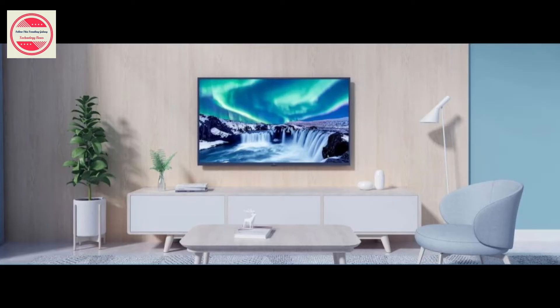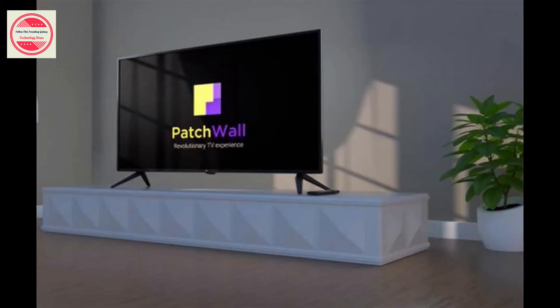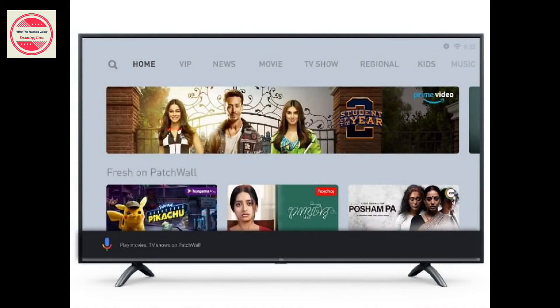As it runs on Android TV, it comes with support for Chromecast, native YouTube app, Google Assistant, and more. Xiaomi has also built in a native data saver mode. The Mi TV 4X 55 2020 edition retains the 20W stereo speaker system along with a 4K 10-bit HDR10 display and Xiaomi's Vivid Picture Engine. There's also support for Dolby Atmos Audio as well as DTS HD.